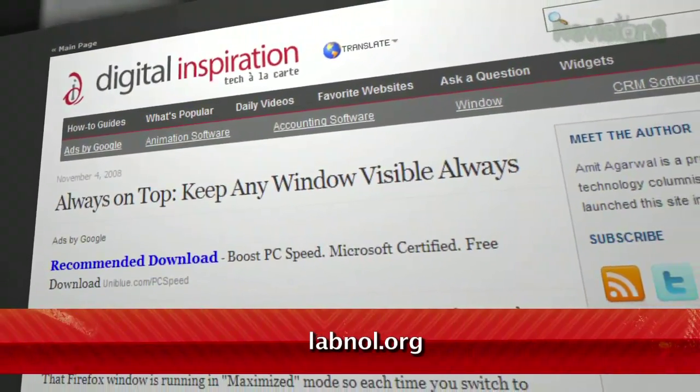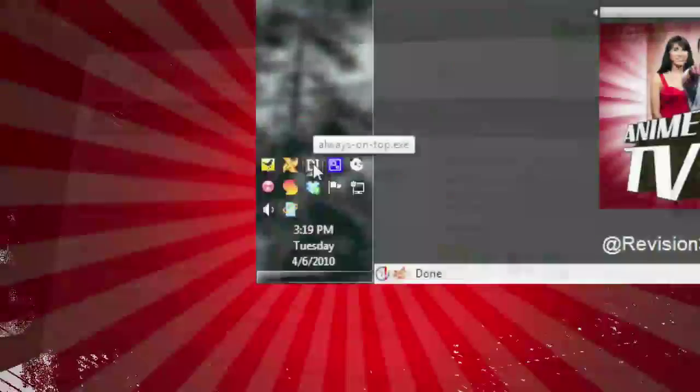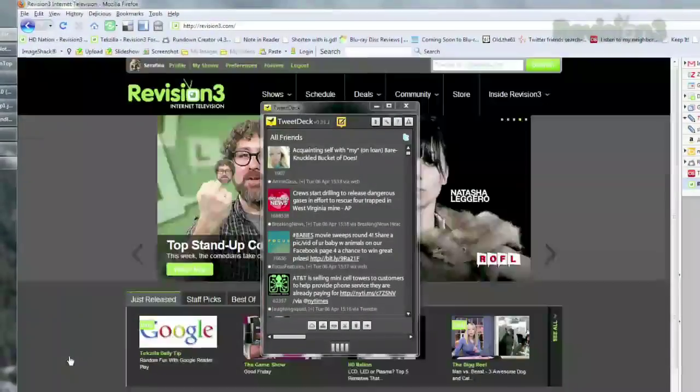Just download it from labnull.org. Always on Top is a little AutoHotkey script that allows you to choose any application to stay on top of all the others. Just run the script, and once your preferred window is active, just hit Control+Space and it'll stay above all the other open applications.